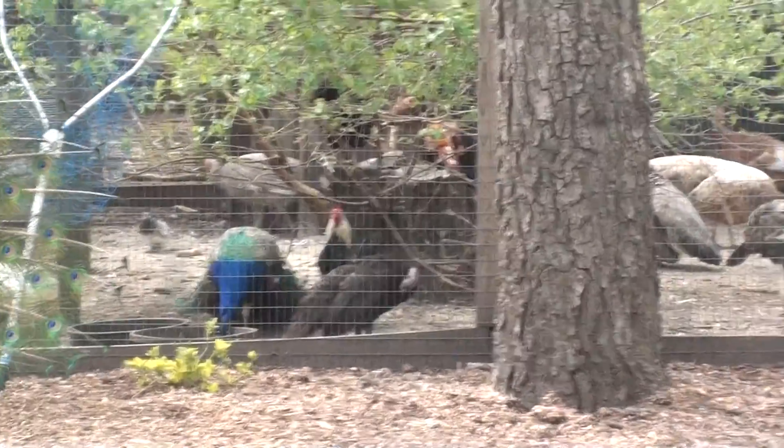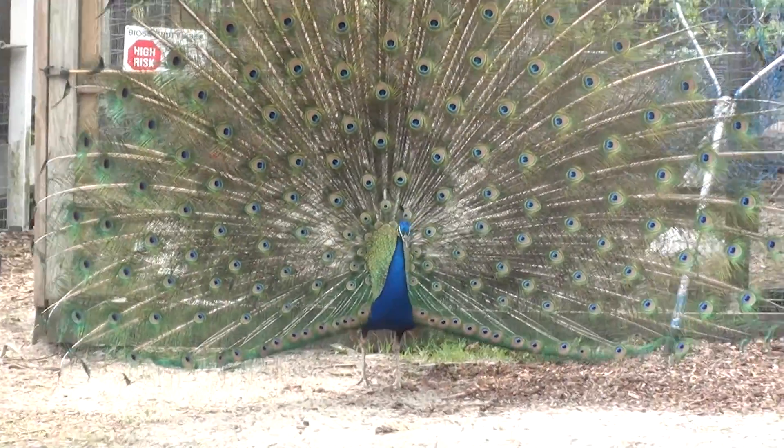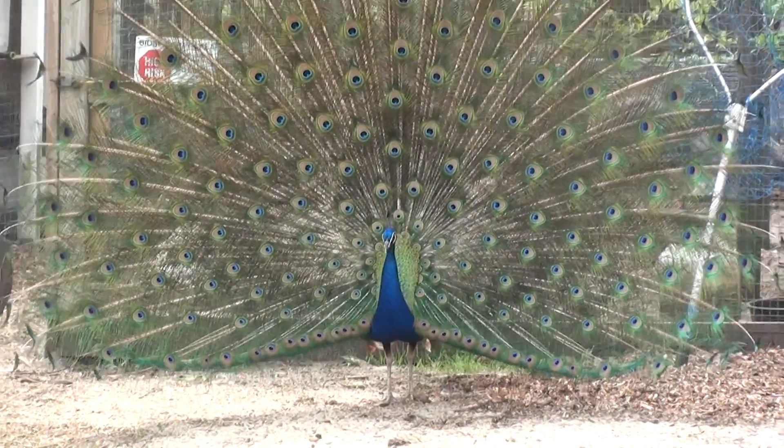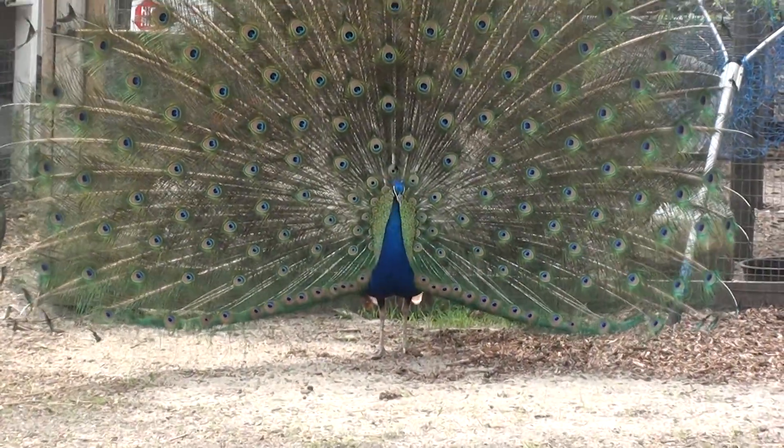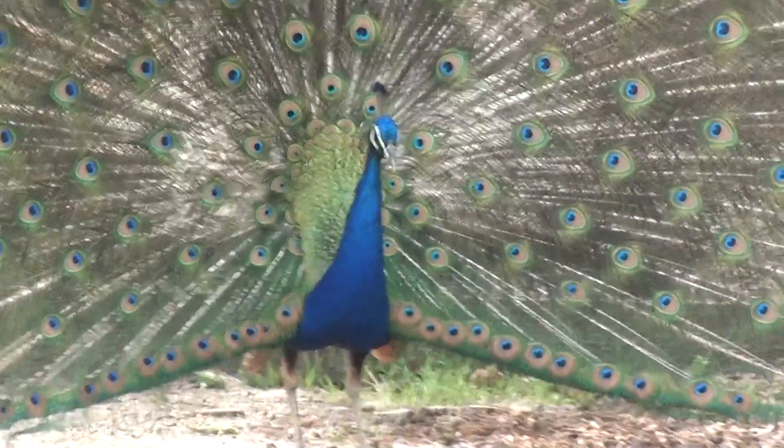The other ones, none of those are really out. This male is just the only one out here. It's a Blue Peafowl, it's a male. Female, of course, don't get the big tail. Pretty sure these are native to India, and as you can see, these are a pretty interesting bird.